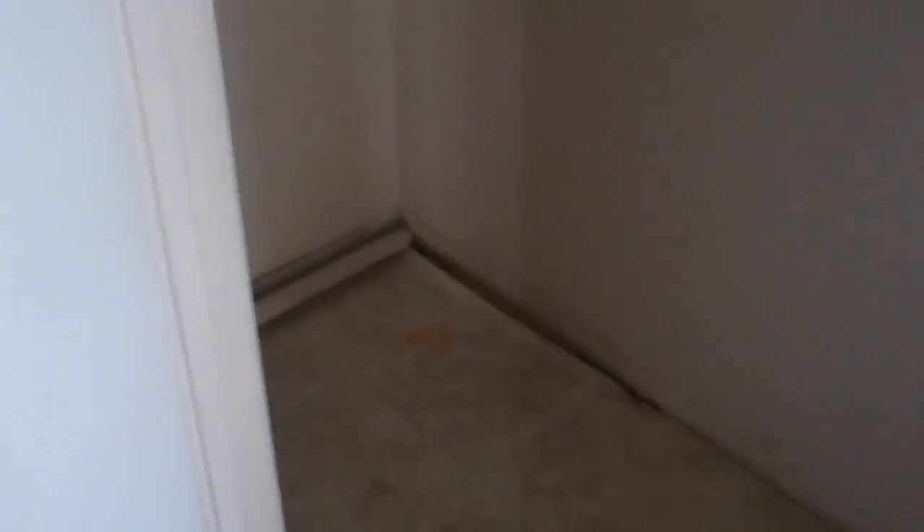The kitchen needs upgrading. The cabinets are old and outdated. There's storage in here, and I'll go back to the rooms.